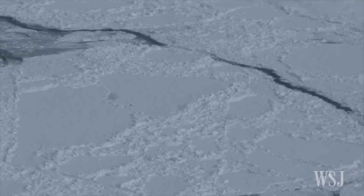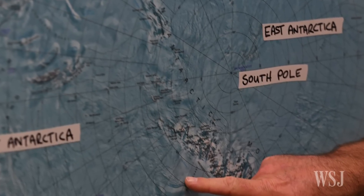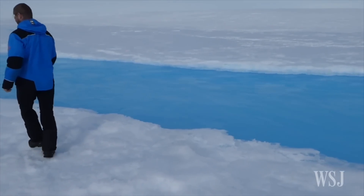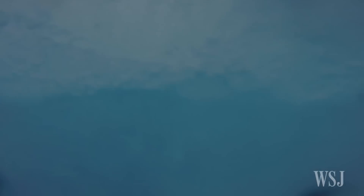Climate researchers say similar wind activity and surface melt is occurring on other ice shelves in East Antarctica, increasing the risk of ice shelf collapse across that part of the continent. That could have implications for sea level rise across the planet.